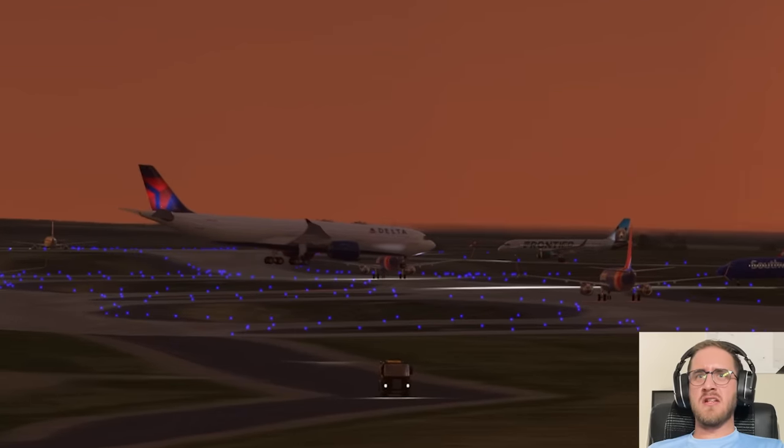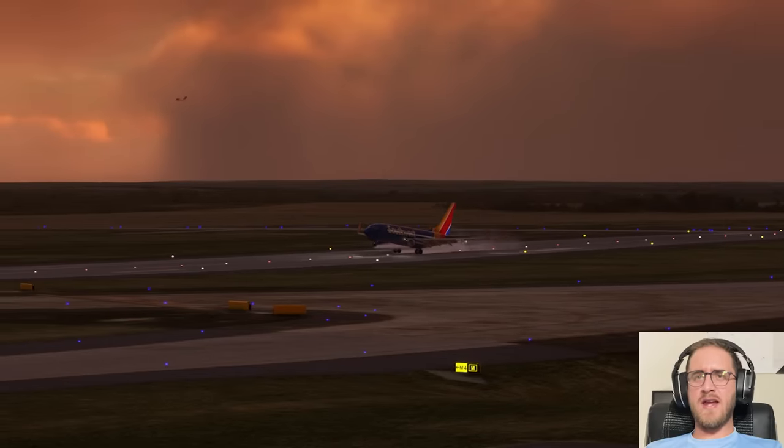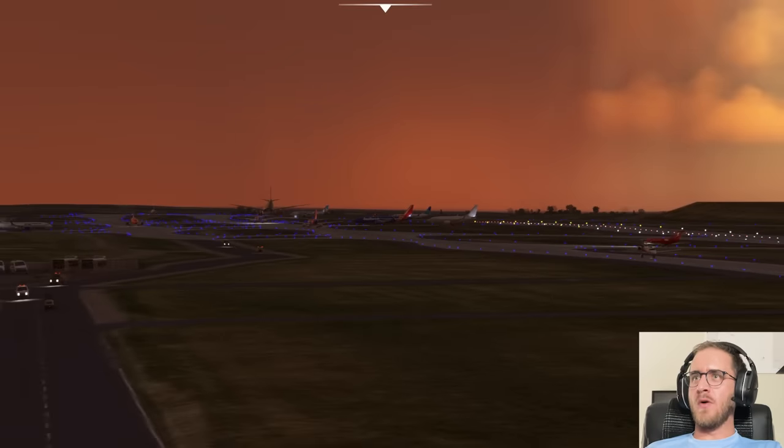Cue the angelic music — Delta's going to heaven. Southwest announcing merger with Ryanair. It is a great shitshow in Denver.